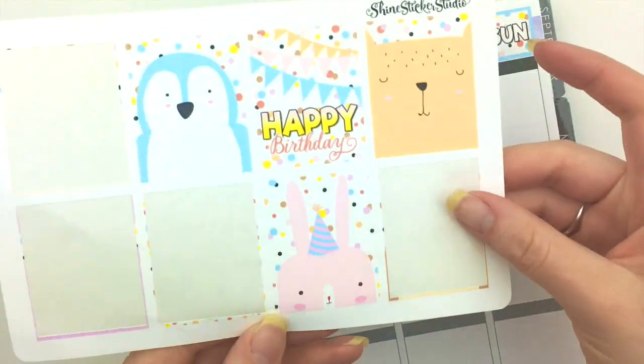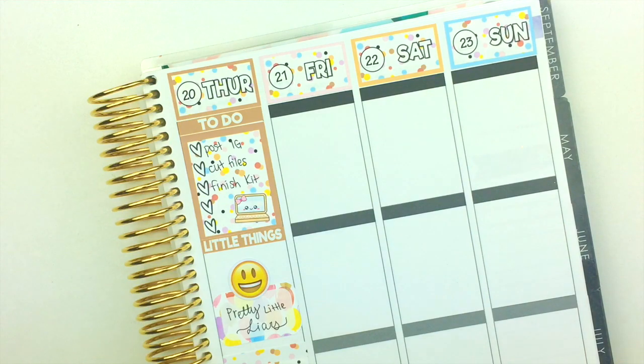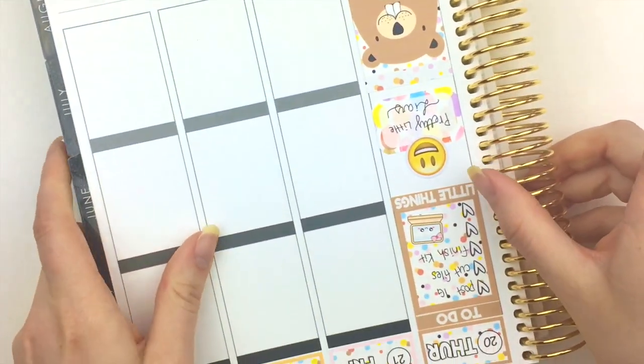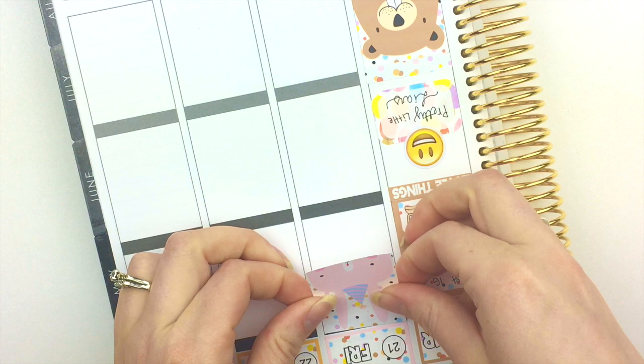For Friday I'm gonna put this bunny up at the top first, and I think instead of covering that up with a little header sticker or anything, I'll just put the box all the way up.